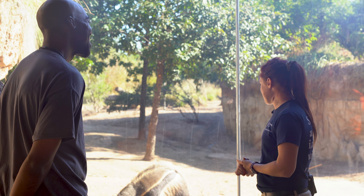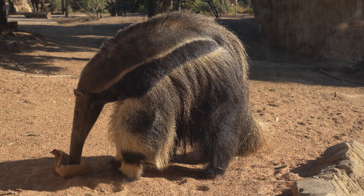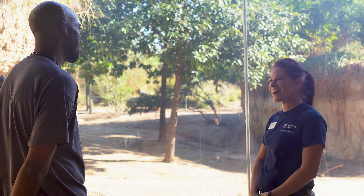They're really fun to enrich — these guys absolutely love peanut butter. We can put peanut butter on anything, peanut butter on avocado, and they absolutely love it. They're a lot of fun to work with and train with.